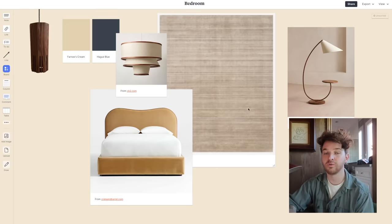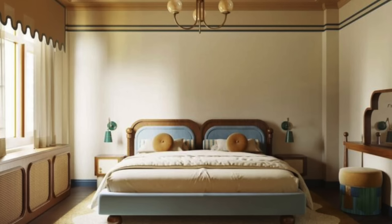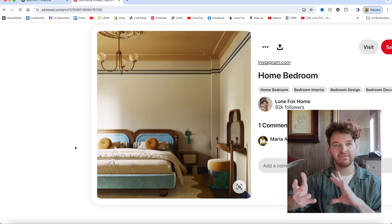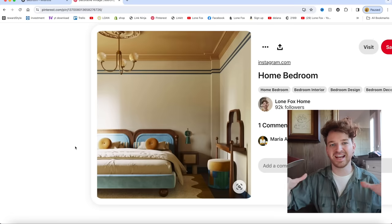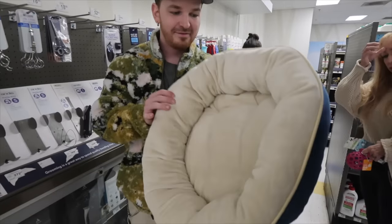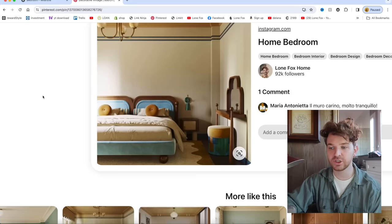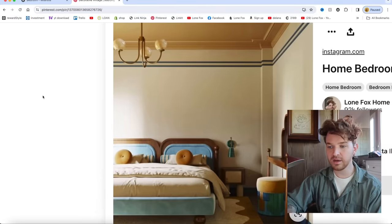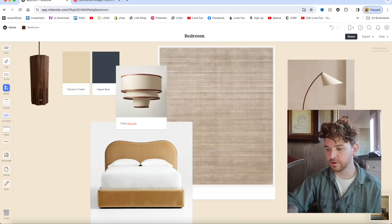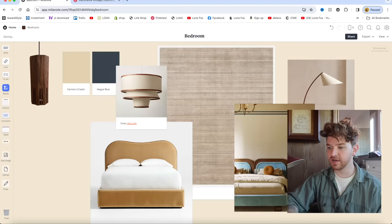I've had this inspo photo saved for probably two and a half to three months now, and this is the one I'm using for color reference. I've absolutely been loving a light buttery yellow with kind of a navy or royal blue. I'm going to screenshot this image and add it to our Milanote board just to give us a guideline.